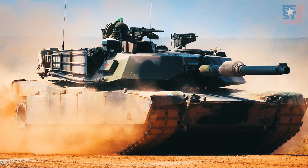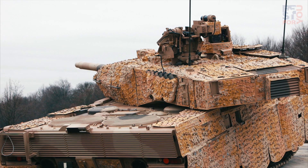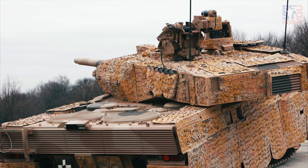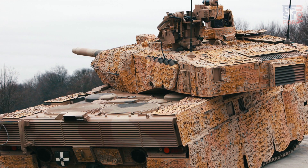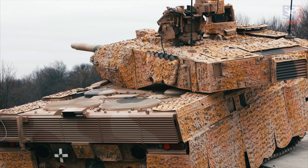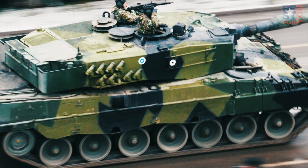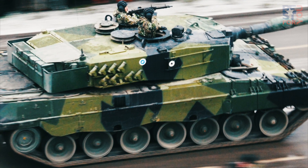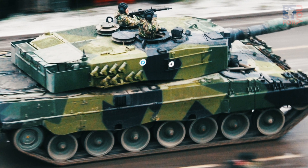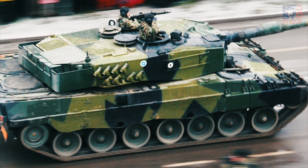The passive armor modules attached to the tank offer all-around protection from anti-tank missiles, mines, improvised explosive devices, and RPG fire. The smoke grenade launchers on either side of the turret can conceal the tank from enemy observation. The MBT can be fitted with additional attachments such as a mine plow, mine roller, or dozer blades for clearing mines and obstacles. This highly mobile tank has a maximum speed of 72 km/h and a cruising range of 450 km.